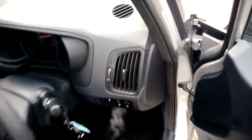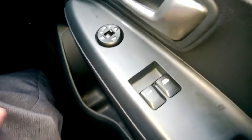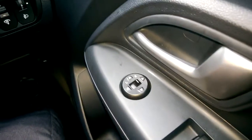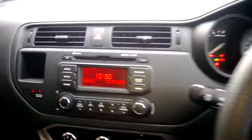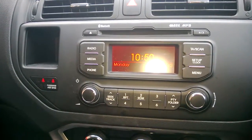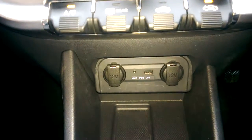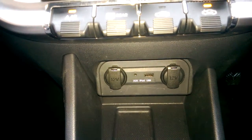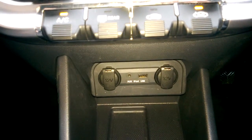This car features front electric windows and electric wing mirrors. Built into your centre console is your FM/AM radio, which also benefits from Bluetooth and aux-in. The aux-in is just underneath your console so you can plug in your phone and play your music from there, and either side you'll have your 12-volt electric outputs for charging.